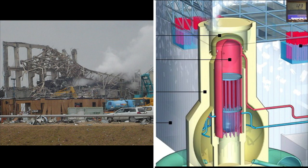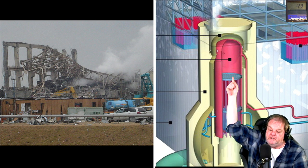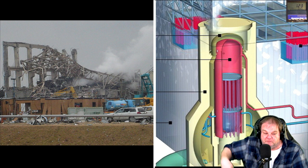Reactor 3 had fuel pools at the very top of the building. We'll put it up on the big screen so you can get a quick look. And if you notice, the fuel pools at the very top of the building are missing from the building over there. That's the actual fuel pool.